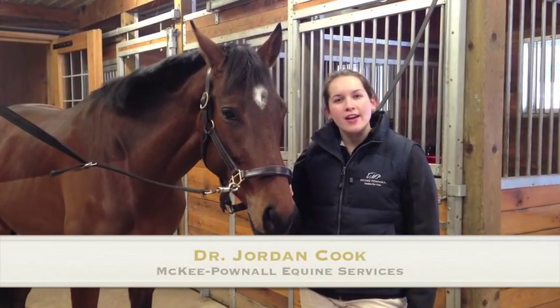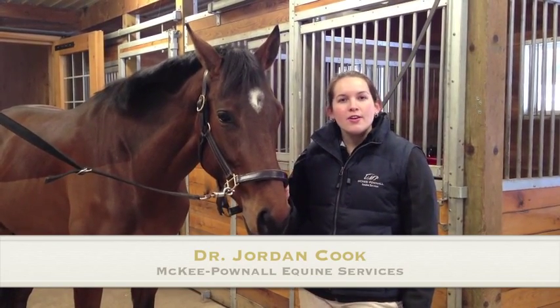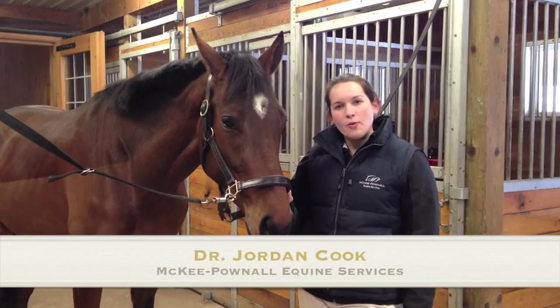Thanks for watching. If you have any questions about your horse, whether related to the eyes or not, don't hesitate to check out our website or call the office.